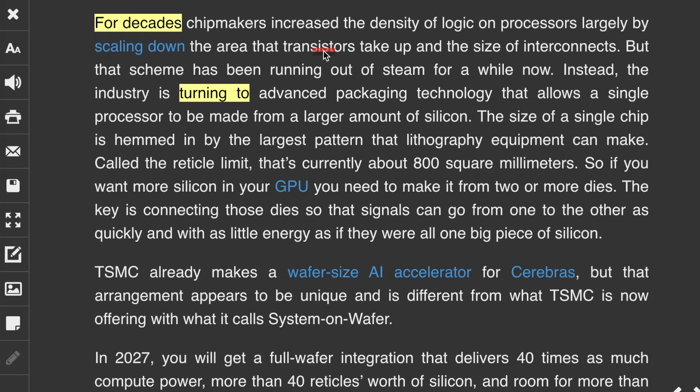For decades, chip makers increased the density of logic on processors largely by scaling down the area that transistors take up and the size of interconnects. But that scheme has been running out of steam for a while now. Instead, the industry is turning to advanced packaging technology that allows a single processor to be made from a larger amount of silicon — and that idea is what TSMC is now calling its system on wafer.